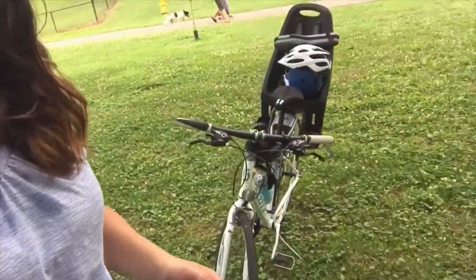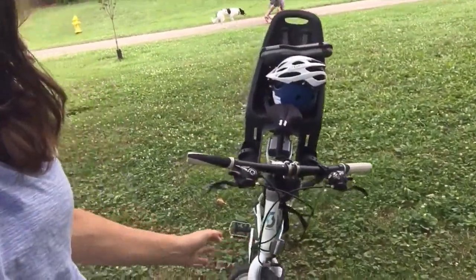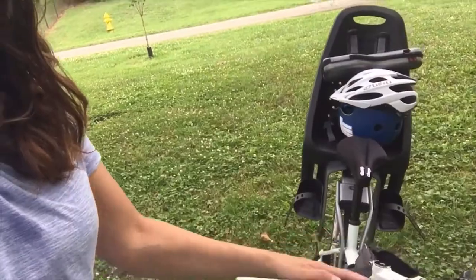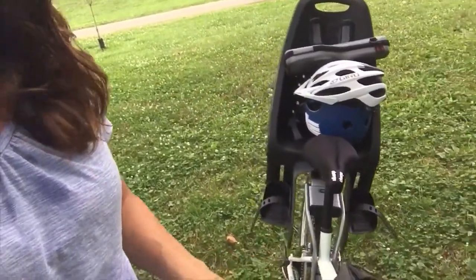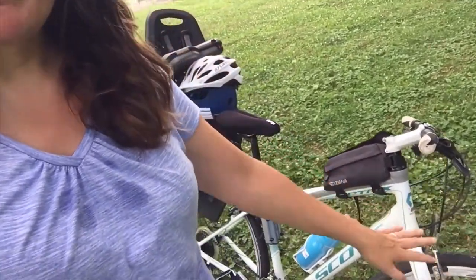I thought I'd just share our current setup and how simple it is to get out on the greenways. I purchased this used bike off of Facebook Marketplace. It's a simple 2012 Scott Metrics — it has an aluminum alloy frame with easy pedal and 8-speed 24-gear Shimano drivetrain.